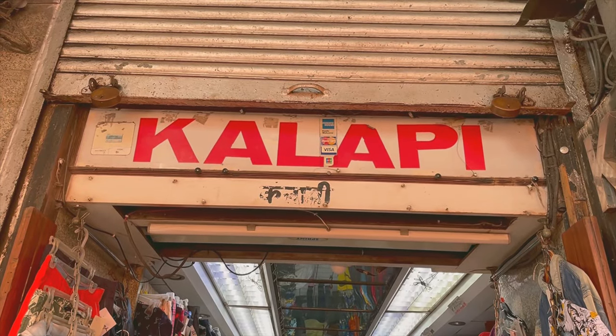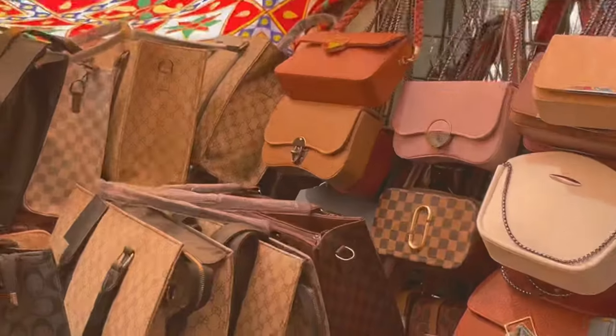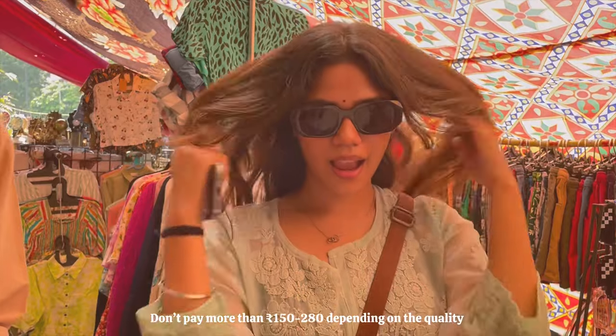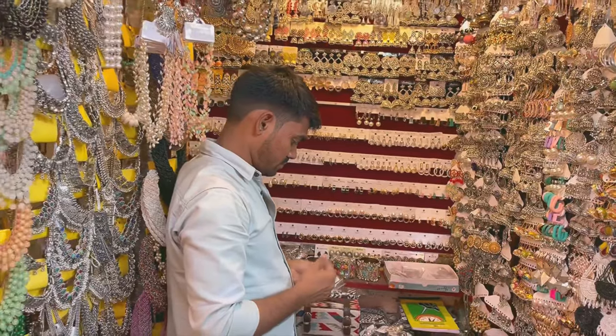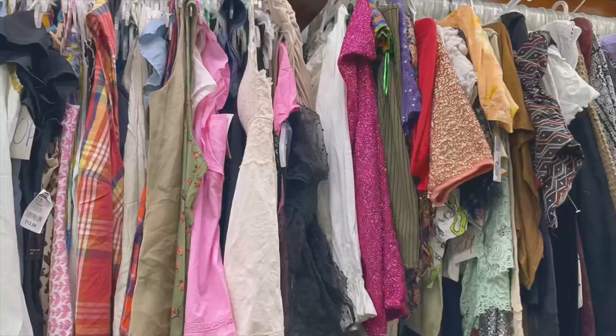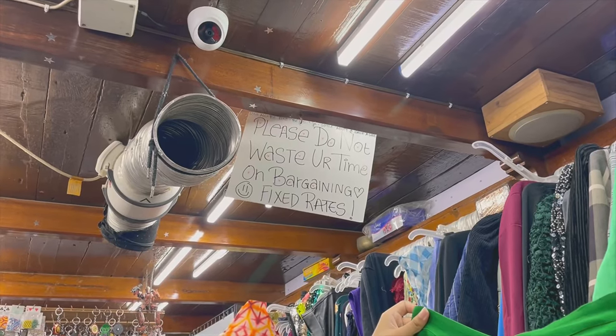This is a thrift store for men to shop at. After walking a little ahead, we saw a bag shop — they had bags that were really generic, nothing new, and they also had sunglasses. Right next to the sunglasses shop, this uncle was selling kadas; they literally only get them during festive season. All the shops I'm showing come in order, so you can spot them as you walk the market.